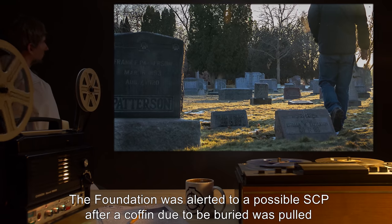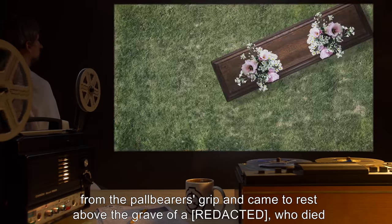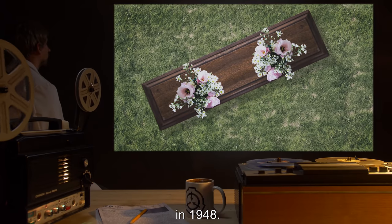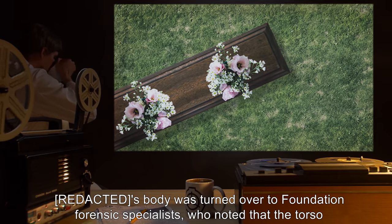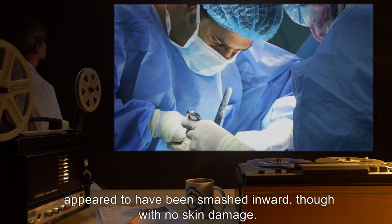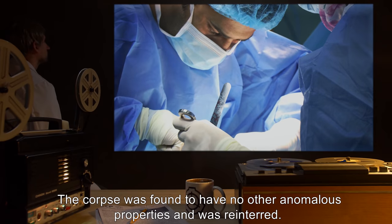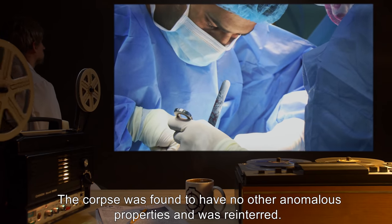The Foundation was alerted to a possible SCP after a coffin due to be buried was pulled from the pallbearers' grip and came to rest above the grave of a person who died in 1948. The body was turned over to Foundation forensic specialists, who noted that the torso appeared to have been smashed inward, though with no skin damage. The SCP was found inside the corpse's stomach. The corpse was found to have no other anomalous properties and was reinterred.